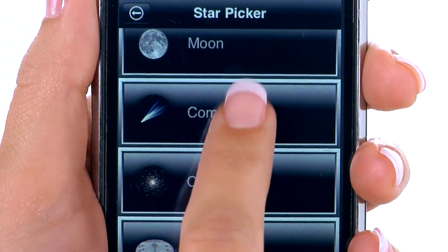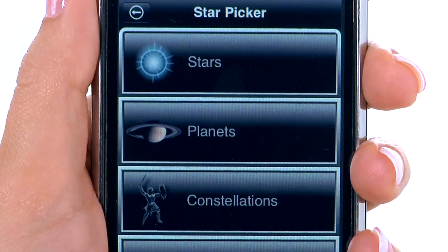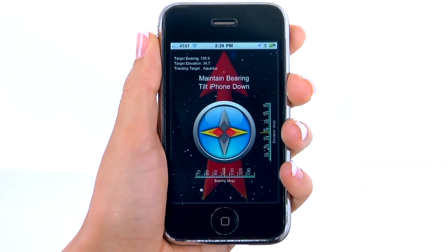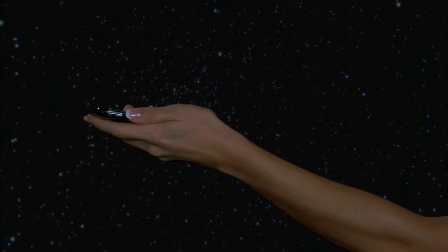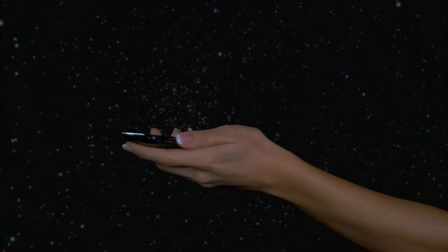Unlike other apps, Star Picker works like a pointer using audio and visual indicators to assist you while searching. Star Picker uses the iPhone's compass, accelerometer, and GPS to accurately calculate the location of your selected object relative to your position.